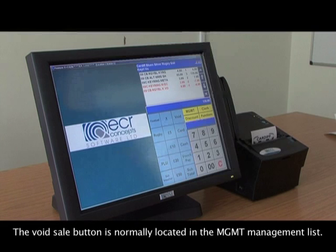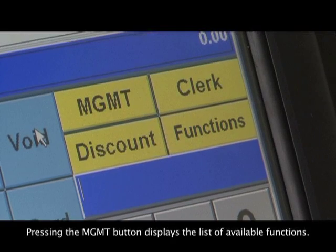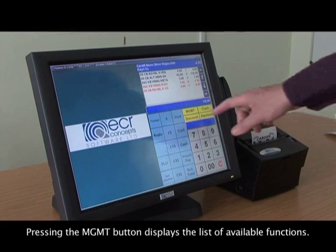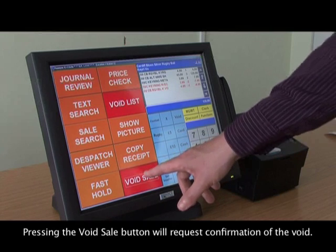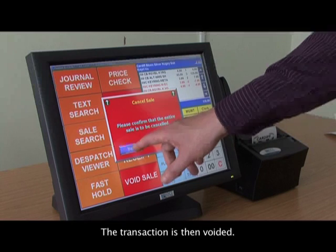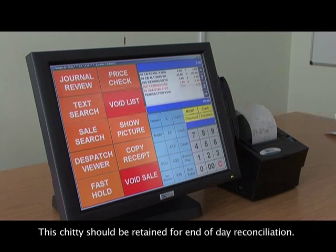The void sale button is normally located in the management list. Pressing the MGMT button displays the list of available functions. Pressing the void sale button will request confirmation of the void, and the transaction is then voided. A void chitty will be printed, which should be retained for end-of-day reconciliation.